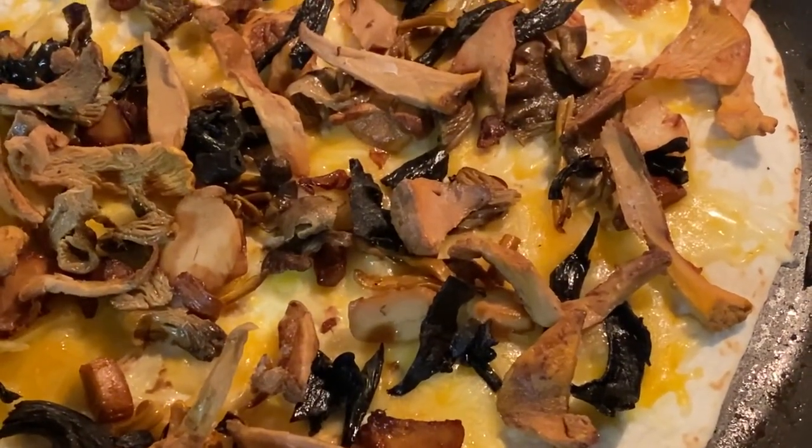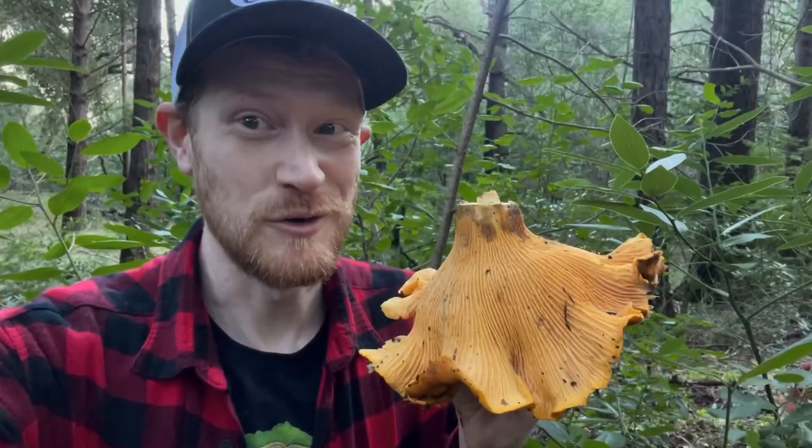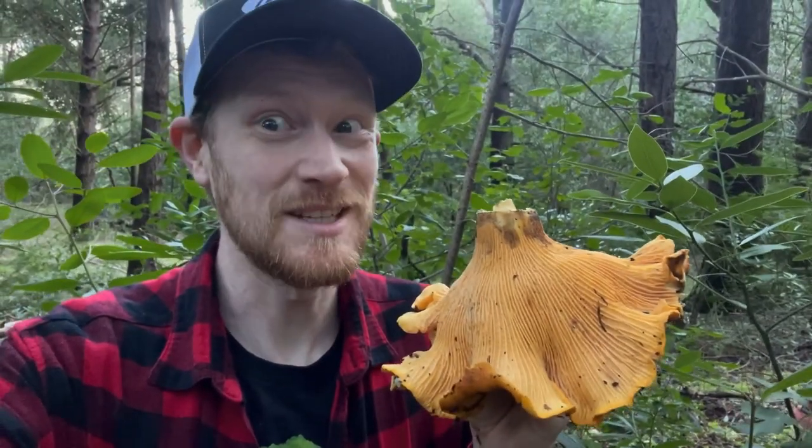Chanterelle quesadilla! Thanks for joining me in the woods here in Sonoma. Like and subscribe for more!